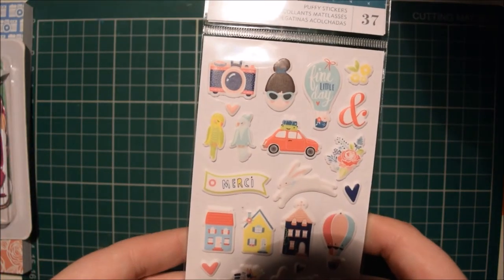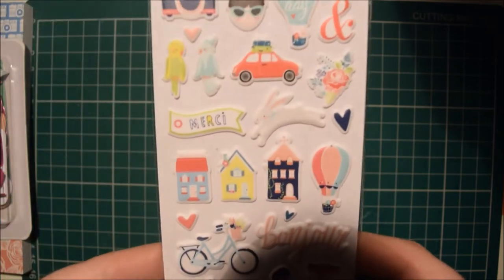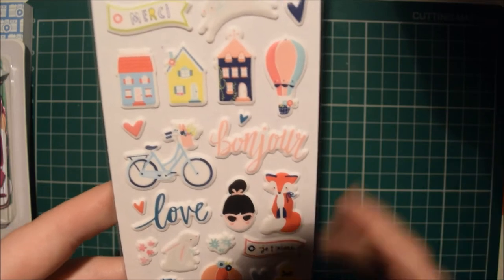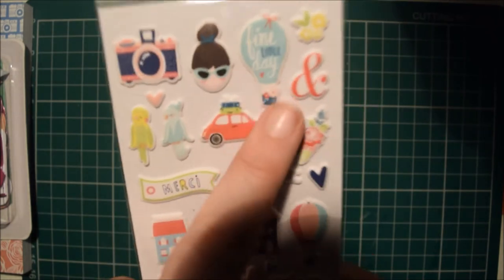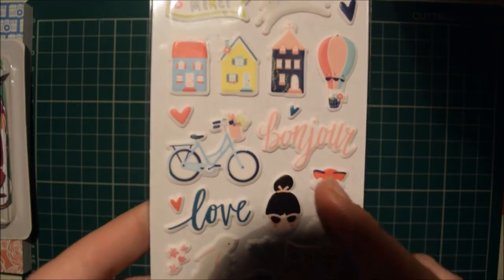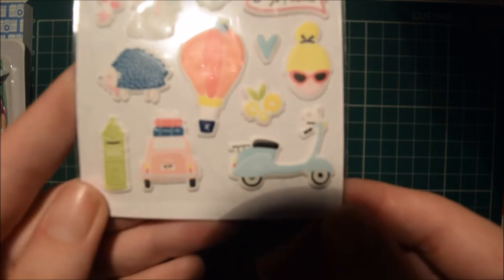I also got the new stickers from Dear Lizzie — I think it's called A Lovely Day. It's the new range and these are the puffy stickers. I thought I'd only get one thing from this collection because I wasn't too keen on it, but I will be going back for more. So you've got things like cameras, a girl, hot air balloons — Gemma Rose, you'll like them. There's lots in this collection. Bonjour, love — I got it for the fox. I got some of the papers because of the foxes, but I'll definitely get some more of this collection.